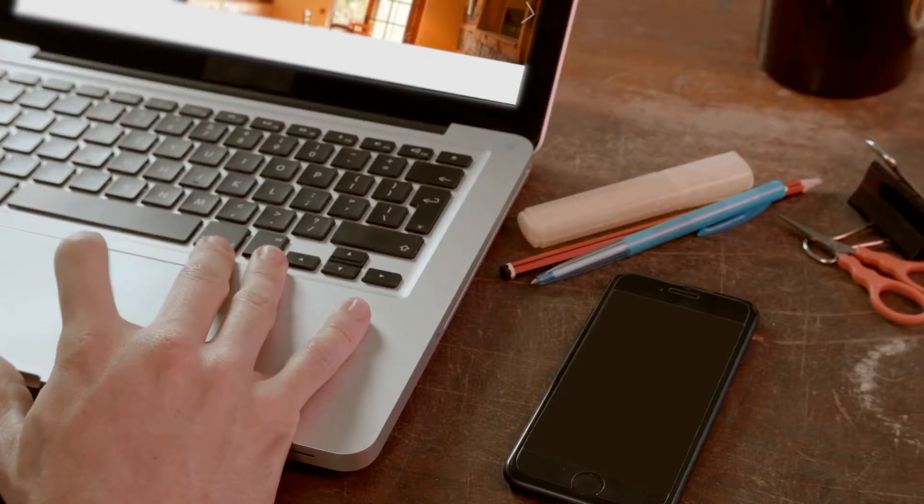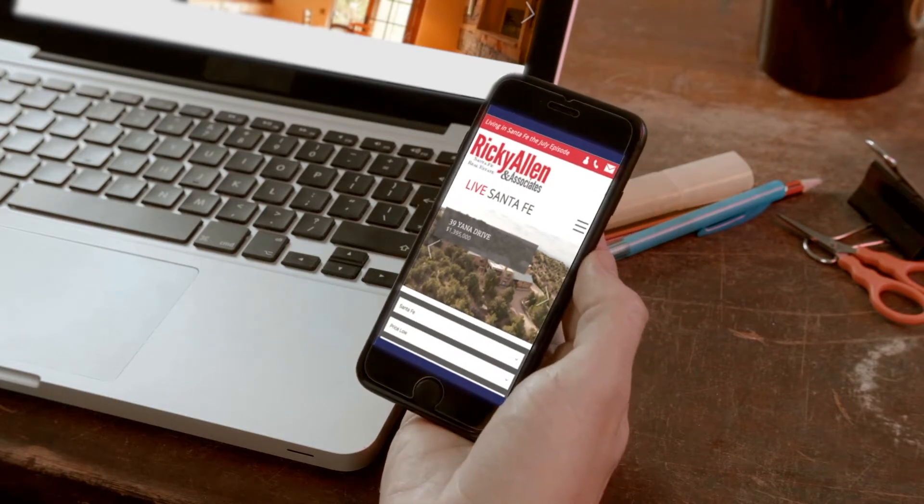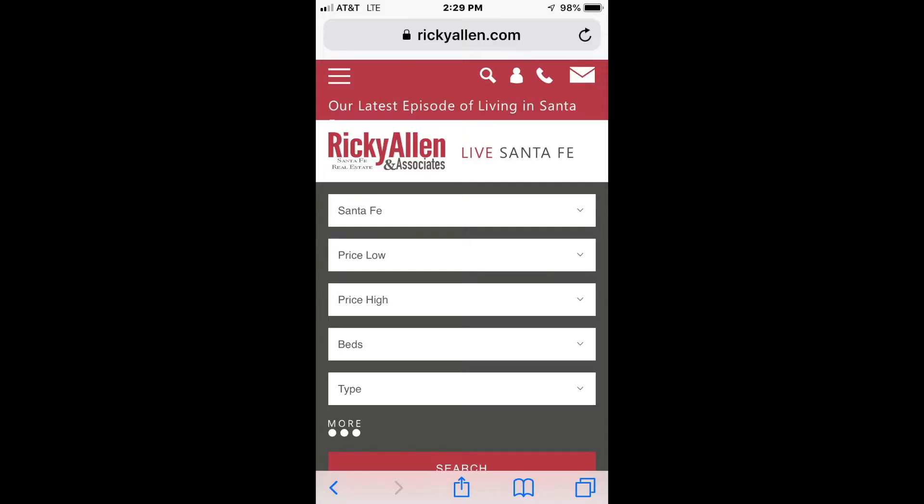Hi, this is Ricky Allen with Ricky Allen & Associates in Sotheby's International Realty in Santa Fe. For those of you that are trying to search for the most current information on properties in Santa Fe, I have a great idea for you. My website is a direct feed to the Santa Fe MLS with current property status such as new listings, price changes, and properties that have gone under contract.